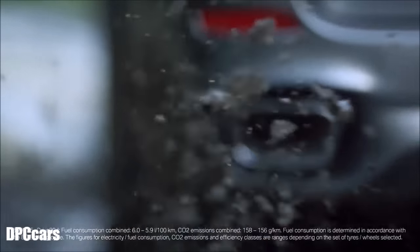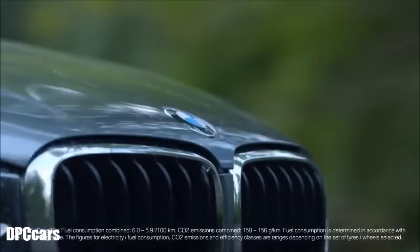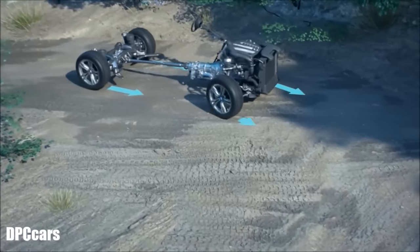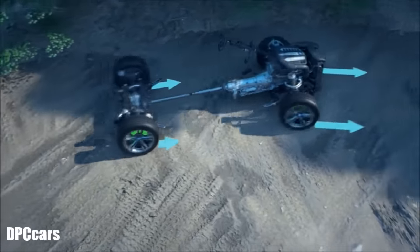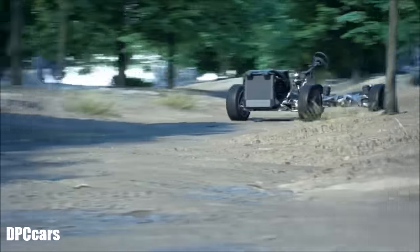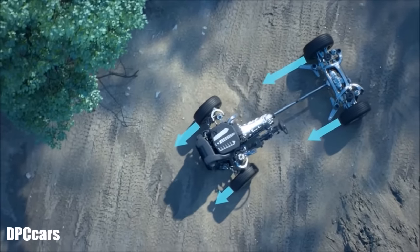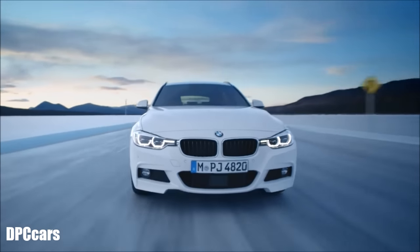Safety is just one side of the coin — the other is more driving pleasure. If you drive through a curve, for instance, BMW xDrive reduces the power on the inner curve wheels. This supports the side motion and gets you out of the curve faster. xDrive distributes the torque differently on every single wheel.